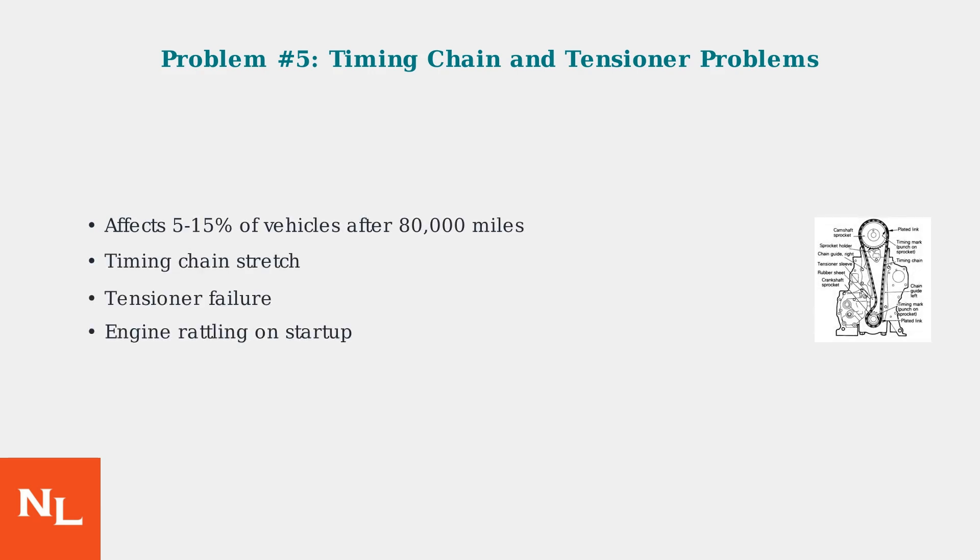Timing chain problems, while less common, can be catastrophic. Five to 15 percent of vehicles experience timing chain stretch or tensioner failure after 80,000 miles. Warning signs include engine rattling on startup. If left unaddressed, timing chain failure can cause severe internal engine damage, requiring complete engine replacement.